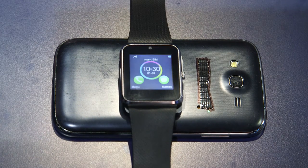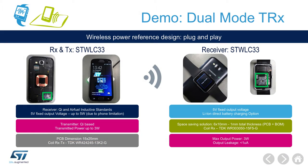Thanks to the small size requirement, a minimal number of external components, and the ability to use the same coil for receiving and transmitting power, the STWLC33 greatly simplifies the implementation of dual-function handheld devices.